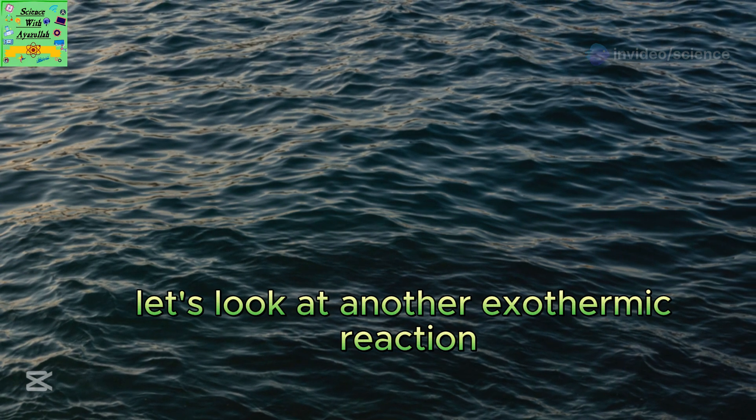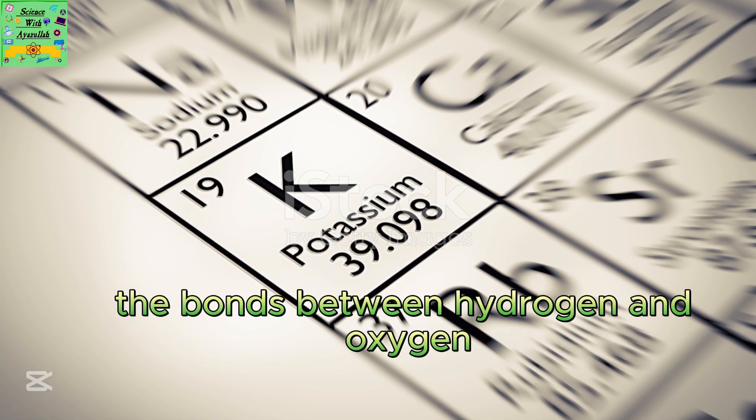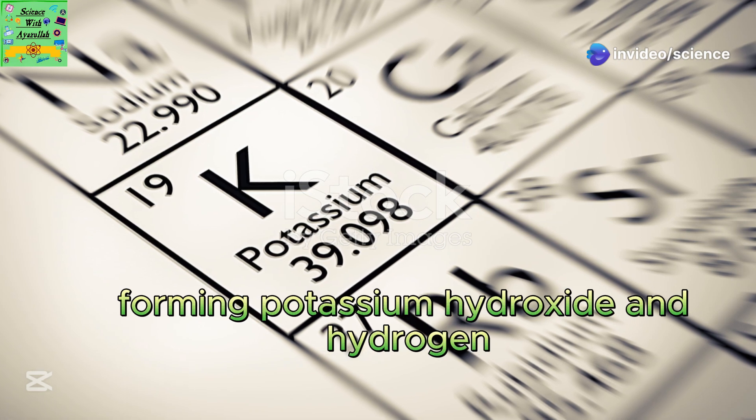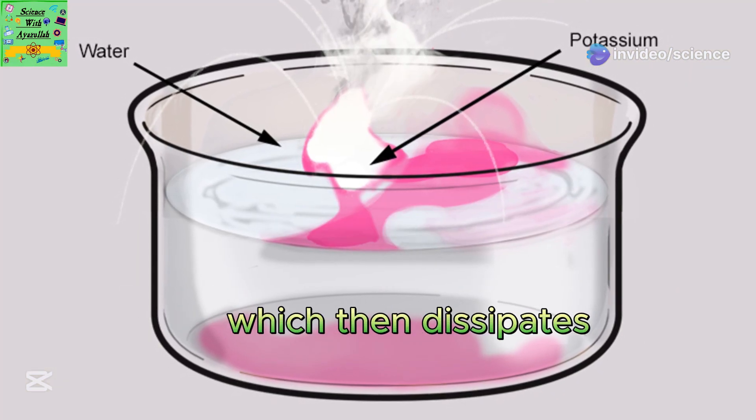Let's look at another exothermic reaction, this time with water. When potassium reacts with water, the bonds between hydrogen and oxygen atoms in the water break, forming potassium hydroxide and hydrogen. The stored chemical energy transforms into thermal energy, which then dissipates.